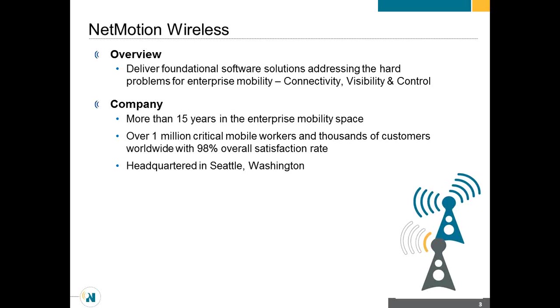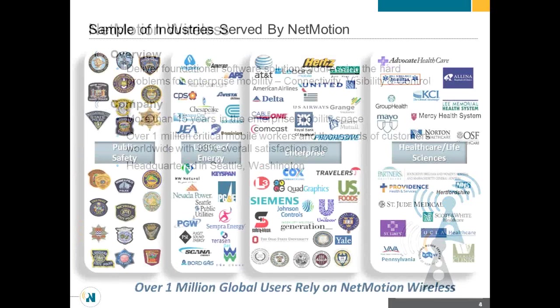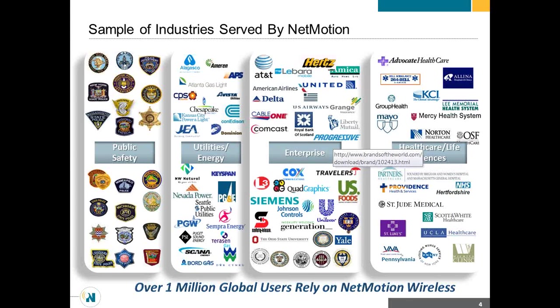We've been around for more than 15 years. We've got over a million critical mobile workers relying on NetMotion. We're headquartered in Seattle. We've got customers in multiple industries — public safety, utilities, energy, healthcare, airlines, insurance companies. Each one of these relies on mobile workers in the field doing mission-critical deployments to run their business.